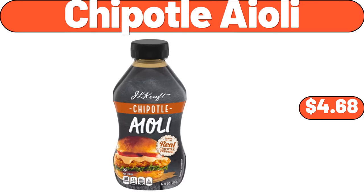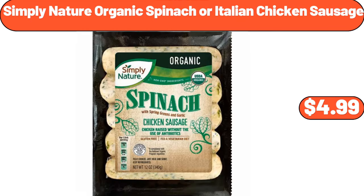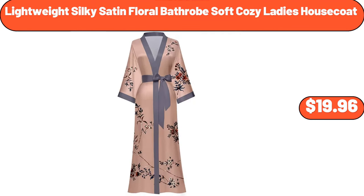Chipotle Aioli, $4.68. Simply Nature Organic Spinach or Italian Chicken Sausage, $4.99. Lightweight Silky Satin Floral Bathrobe Soft Cozy Ladies House Coat, $19.96.